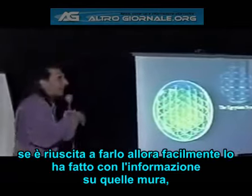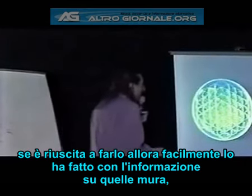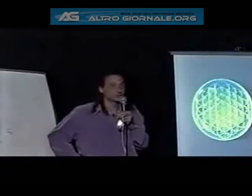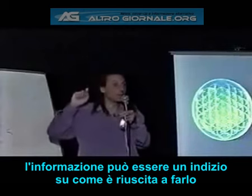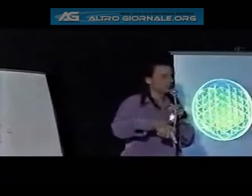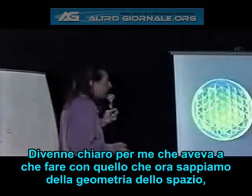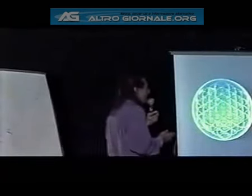If she was able to do that, she most likely did it with what information was on these walls. The information on these walls might be a hint to how she was able to do this. It became clear to me that it must have something to do with them knowing about the foundation of the geometry of space.